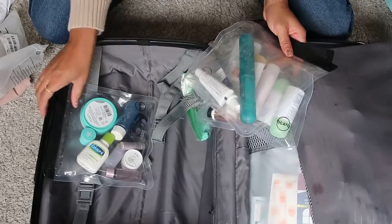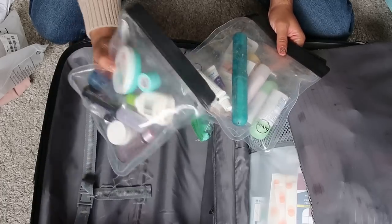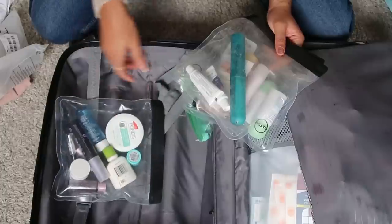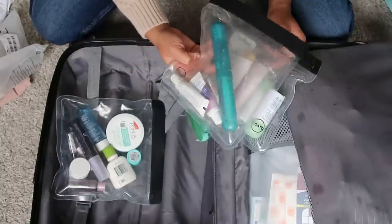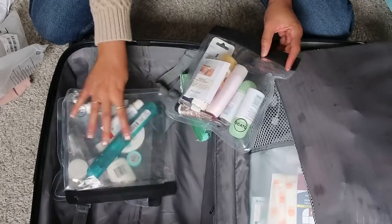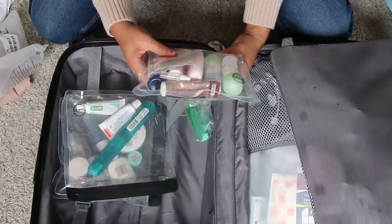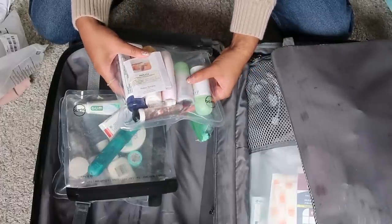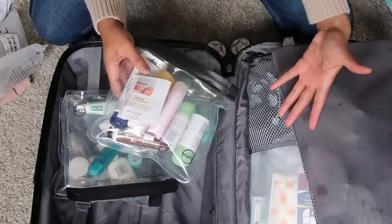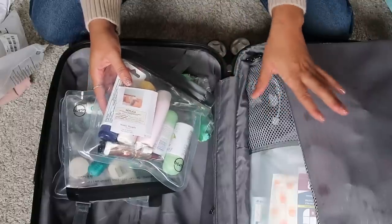I divvy up the bags: one for ponds and cleansers, one for toothbrush and toothpaste, and one for body — lotions, deodorant, perfumes. I tend to bring two travel-size deodorants just in case I run out. My OCD and over-preparedness probably has me slightly over-packed, but I don't consider it over-packing because I can still fit everything in a carry-on. I don't have pre-check — this is just how I pack.